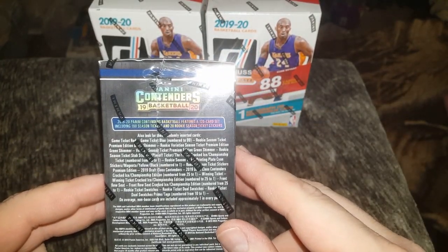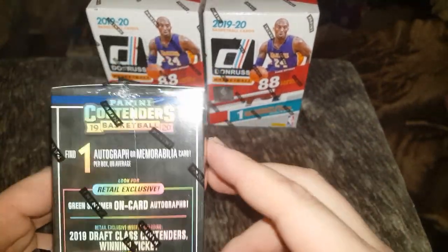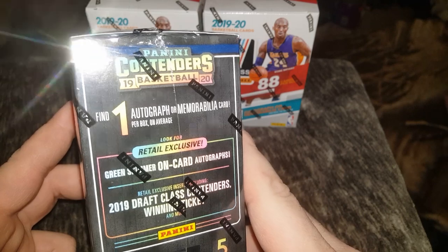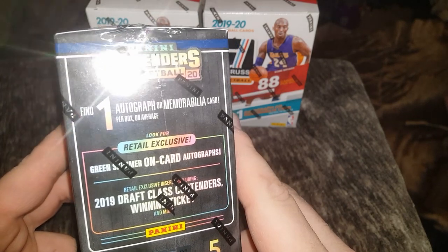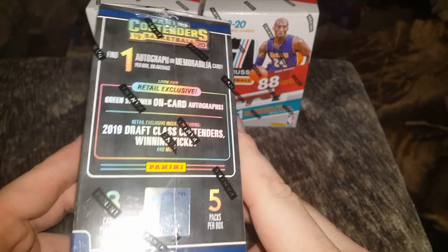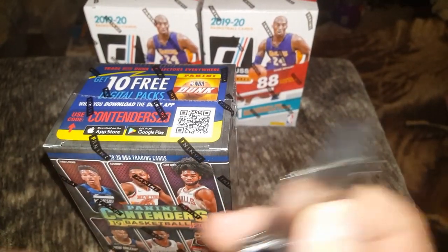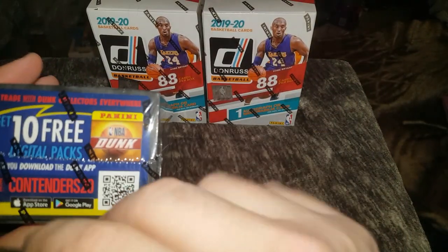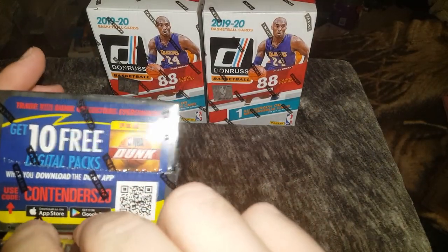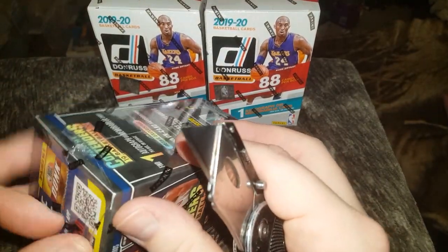There's that stuff right there if you want to pause it — sorry about the glare. One autograph or memorabilia card per box on average. Retail exclusive green shimmer on-card autographs, 19 draft class contender winning tickets, and more. I watched a video of these recently — a guy opened up two of these. His name is Packer, his YouTube channel name is Pac-Man.